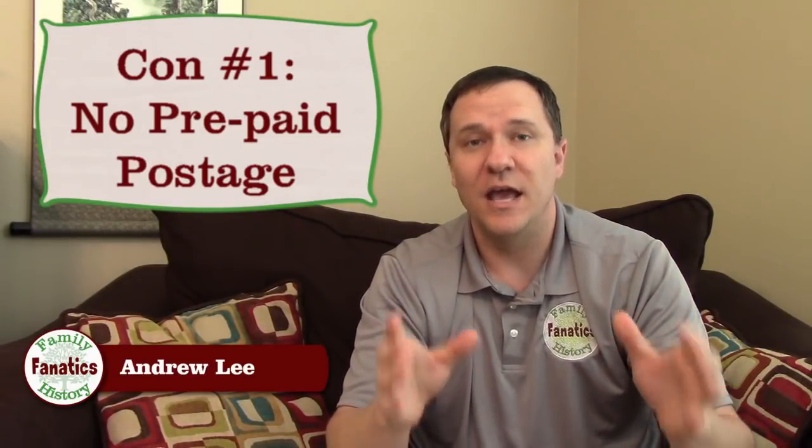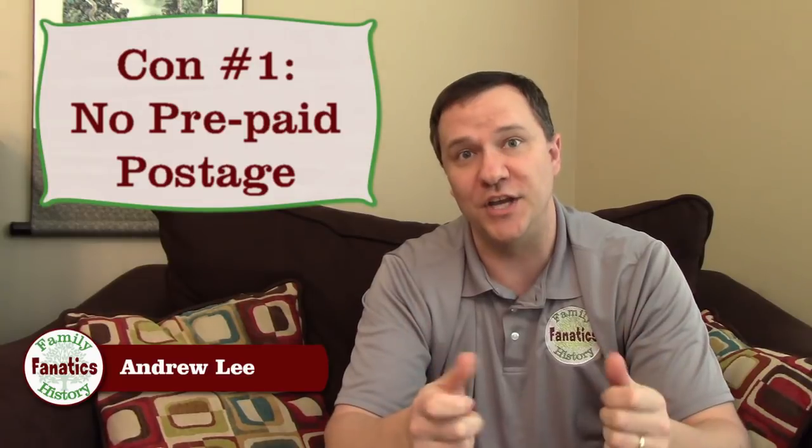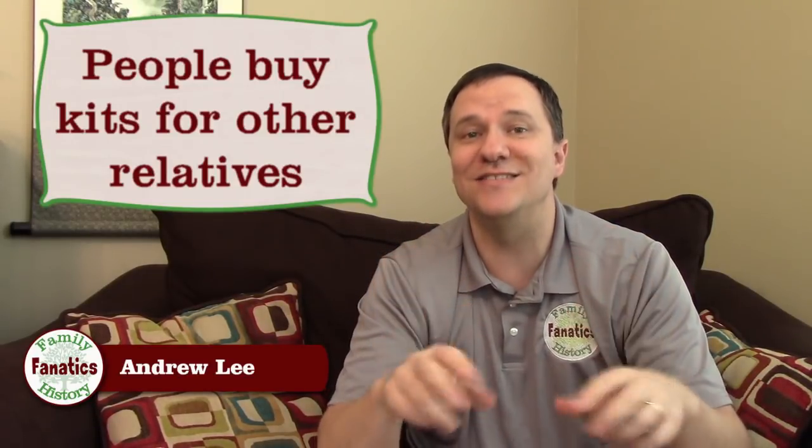Con number one is the mailing. When I opened up the MyHeritage kit, there was an envelope to put the sample in, but the envelope didn't have any postage on it — and that is different from all other DNA tests I've taken. This matters because more and more people buy these kits for relatives and mail them out. If there's any hassle — like having to go to the post office or figure out postage — it's more likely the sample won't get mailed or won't be returned in a timely fashion. Put in a postage-paid envelope with your DNA kit. It's an easy win.